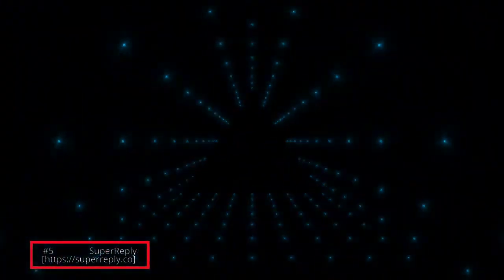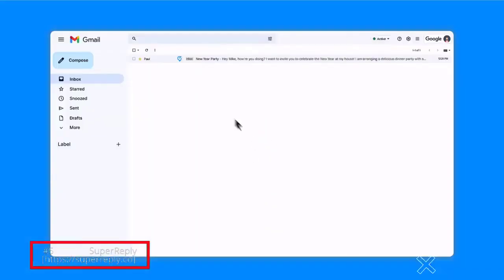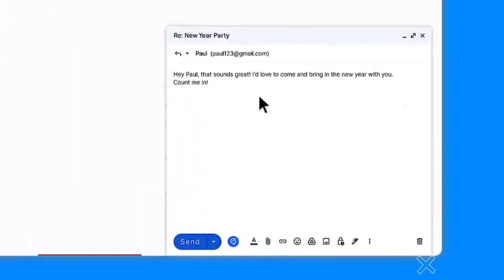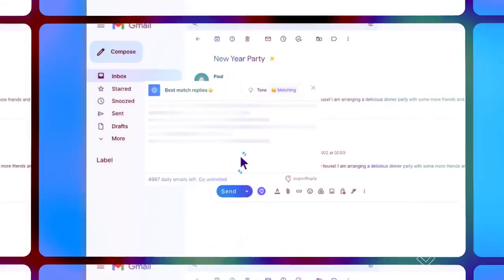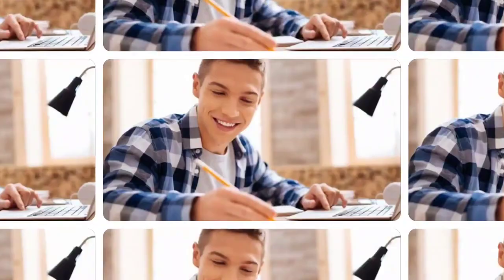Last but not least is Super Reply. Super Reply is an AI-powered Chrome browser extension that helps you match the tone and choose the best email responses. With Super Reply, you can save time and streamline your email marketing efforts by choosing the best responses for your emails.